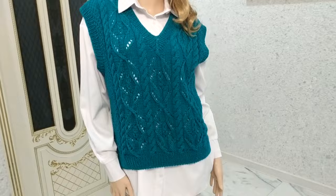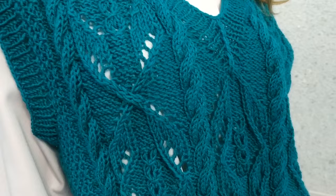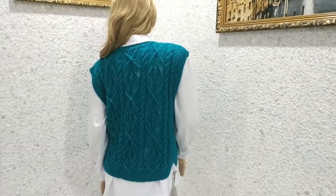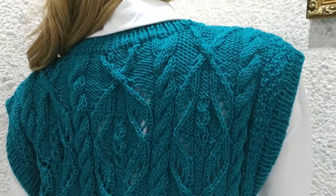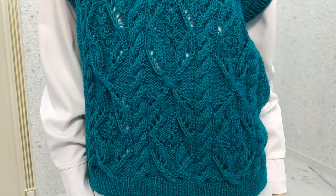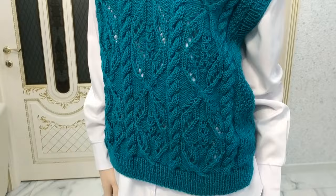Today we will work on this jacket, which is connected with an open-relief Japanese pattern. I knitted this jacket myself and made a detailed description of the knitting process. We will be working on a size 50-52 (Russian size). The length of this product is 56 centimeters and the width is also 56 centimeters — it is a shortened style jacket.